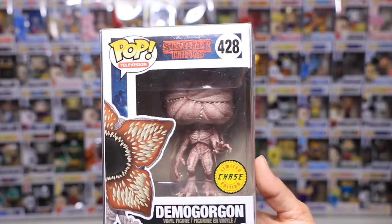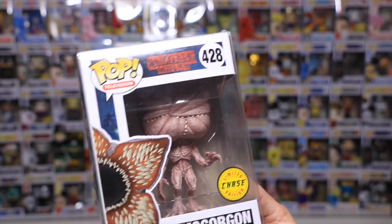The next one — oh it's a Stranger Things. This one is the Demogorgon and it is a chase. I think I told you guys that I finally watched Stranger Things and I loved it. Oh my god it was so good.